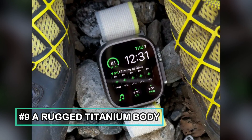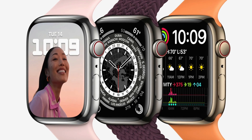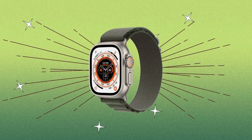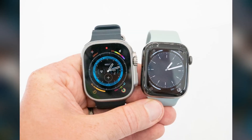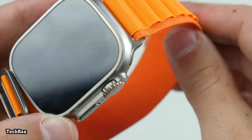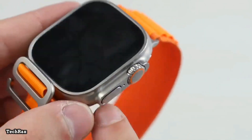A rugged titanium body — if you've been a fan of Apple's titanium finish, you won't find that feature on the Series 7 and earlier, and the Series 8 only comes in stainless steel and aluminum. The good news is there's a change with the Apple Watch Ultra. If you want a titanium watch, you should opt for the larger and more expensive Ultra instead.